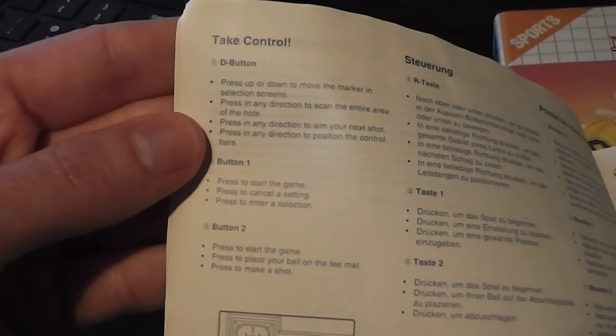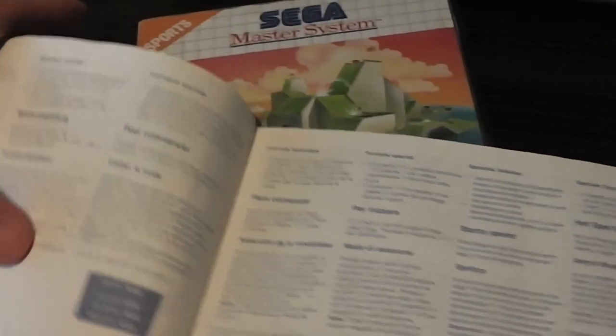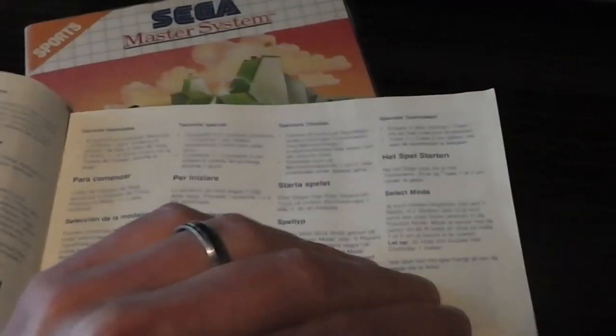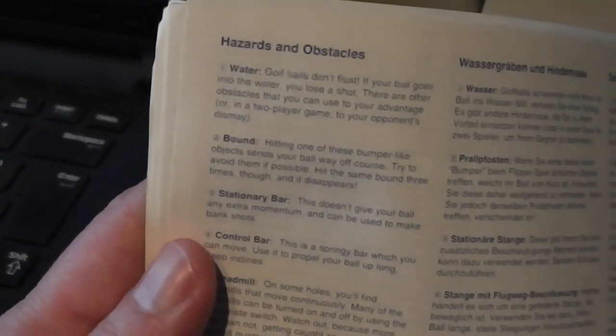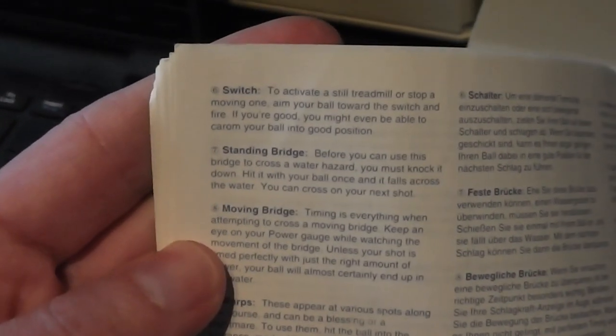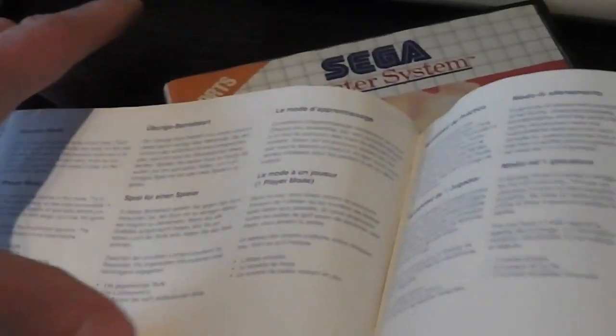You can select one or two player mode and a practice mode. The manual covers the controls, how to play, and the status bar. What I wanted to show is the hazards: water, out of bounds, stationary bar, control bar, treadmill, switches, standing bridges, moving bridges, and warps. So it's obviously a bit more than just crazy golf — there are things you can interact with.